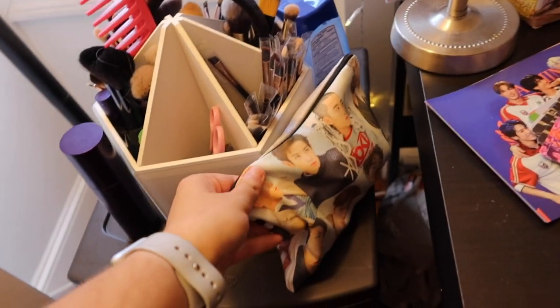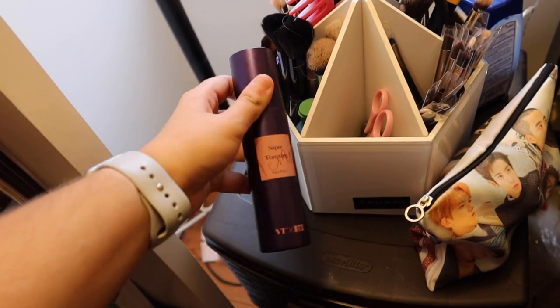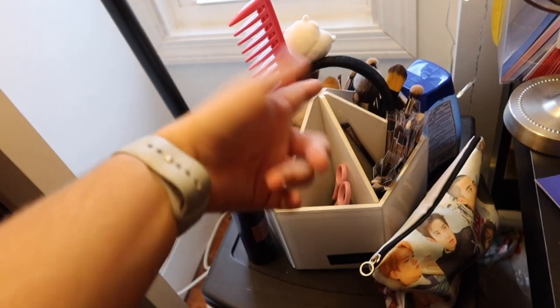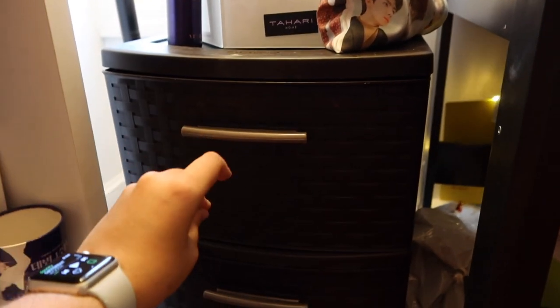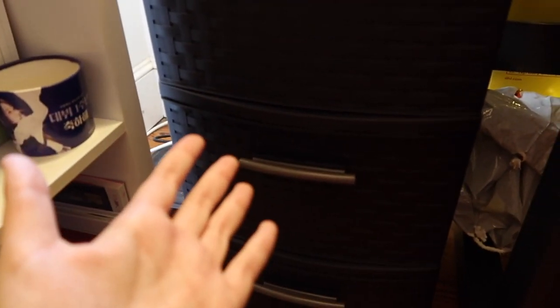Then we have my makeup station. This is where I keep my jewelry — my mom got me this for my birthday, it's like an EXO pouch. I have some VT Cosmetics stuff because I did a partnership with them recently and I love using their products. I have brushes and my RJ headband and medicine. In these drawers — I'm not gonna go through them because they're very messy — the top one is for makeup, the middle one is for top loaders, freebies, and random album inclusions, and the bottom one is just miscellaneous like batteries and random stuff.